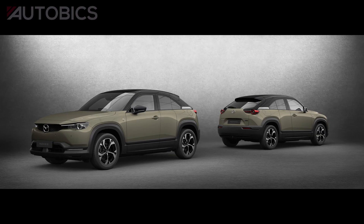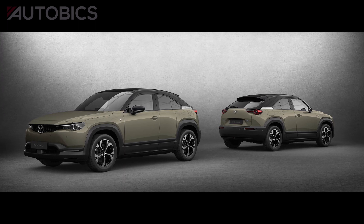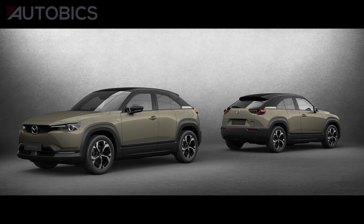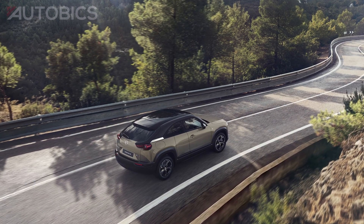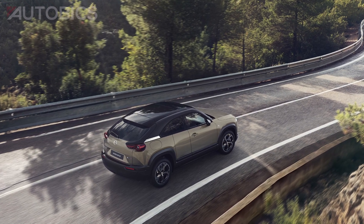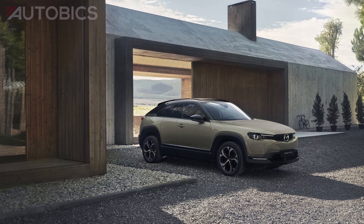The MX-30E Skyactiv-REV is a series plug-in hybrid that continues to deliver the same customer value as the original MX-30, while simultaneously offering owners new ways of using their car as a battery electric vehicle. It has an 85 km battery electric driving range sufficient for a wide range of everyday driving needs, as well as the ability to use a generator to enable long-distance drives.